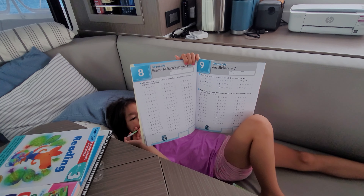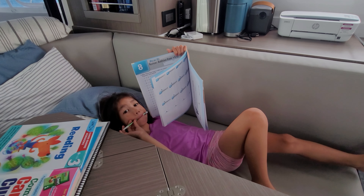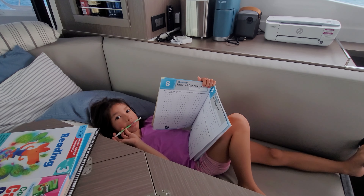I told you not to do that. I think you need to sit up — this does not look very good on the video. This does not look like good schoolwork.